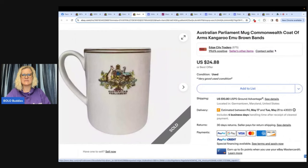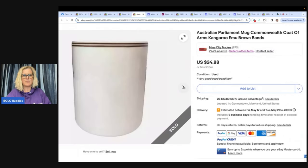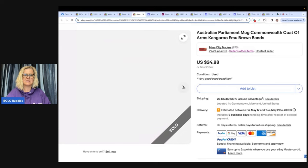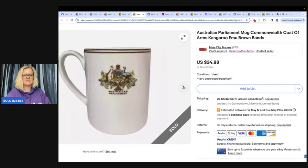Mug, Commonwealth coat of arms, kangaroo, emu, brown bands. A lot of people pass by mugs because they're kind of expensive to ship, and a lot of times you just don't pick them up. But I will tell you, it's an item you can usually pick up for 50 cents to a dollar and turn into $25 to $30, depending on the mug. A lot of them are bread and butter — $10, $15. They're long tail. You really got to do your research, but there are mugs that sell for big money.